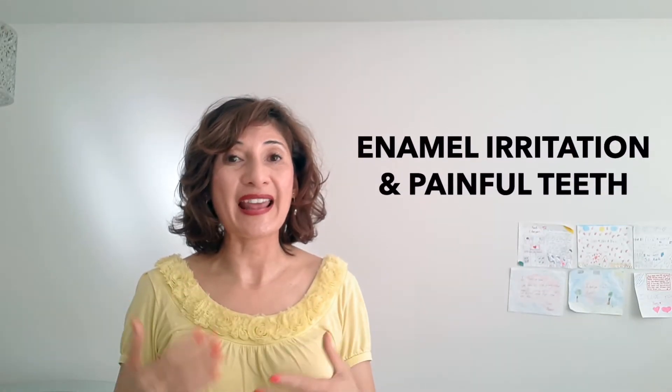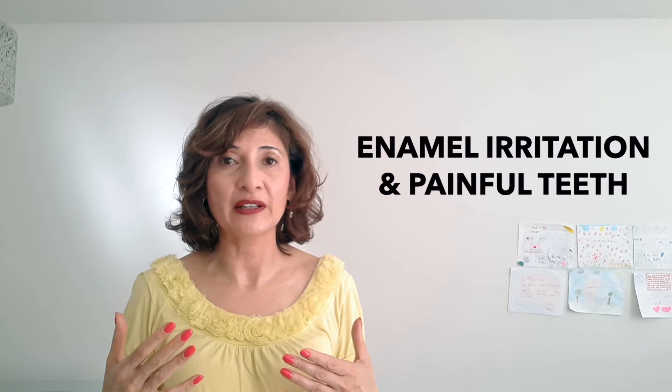I get it — everybody wants a beautiful smile — but you have to be careful because there are a lot of issues occurring. Here are a couple of things people are complaining about. One is pretty bad or severe gum sensitivity. A second is uneven whiteness of the teeth, where one side is whiter than the other, or even one part of the tooth is whiter than the other. The third issue is enamel irritation or sensitivity.